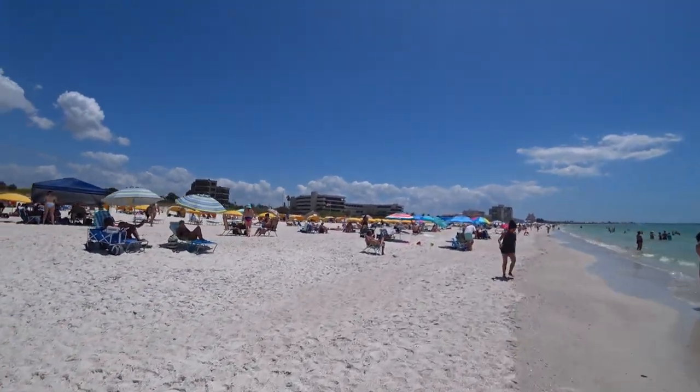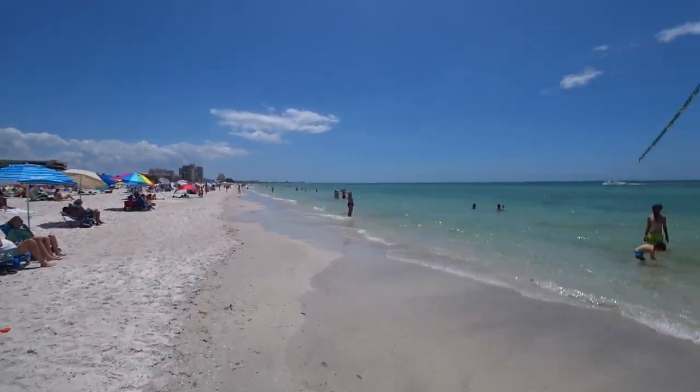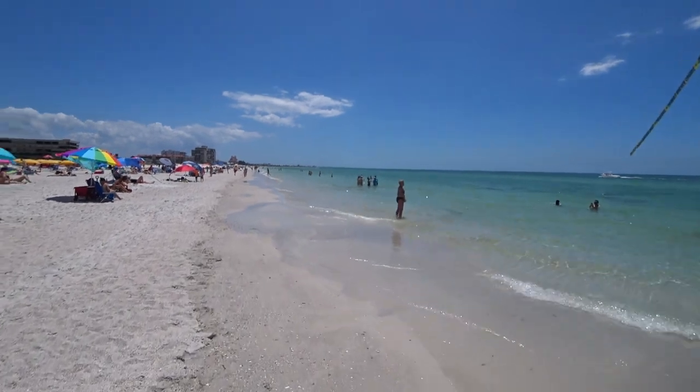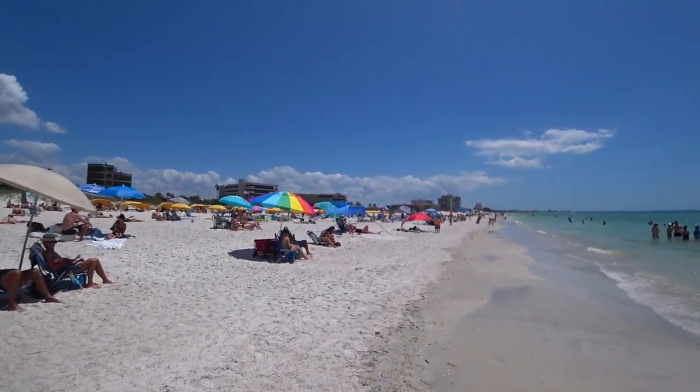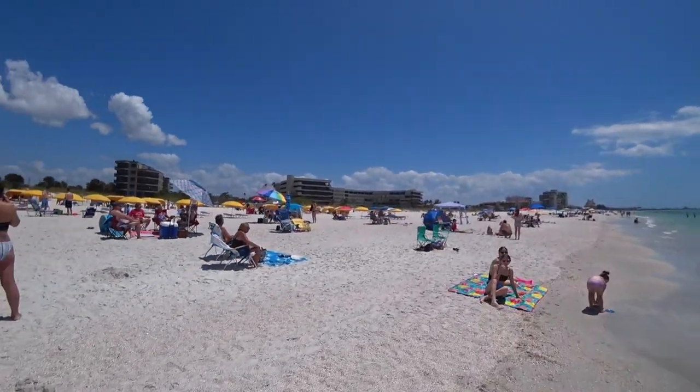It's a pretty packed beach today, I'm surprised. I'm guessing most of these people are vacationers because it is a work day. This seems to be pretty popular as well — still a lot of people here.